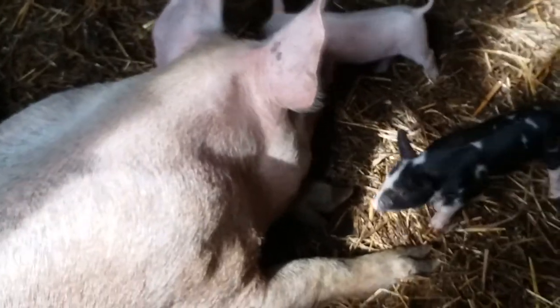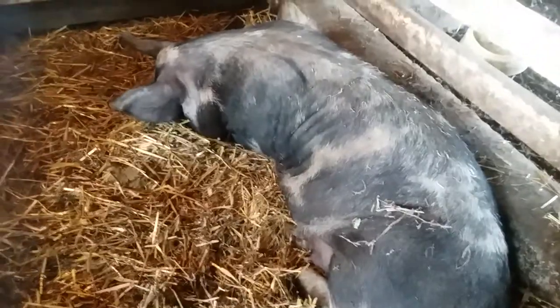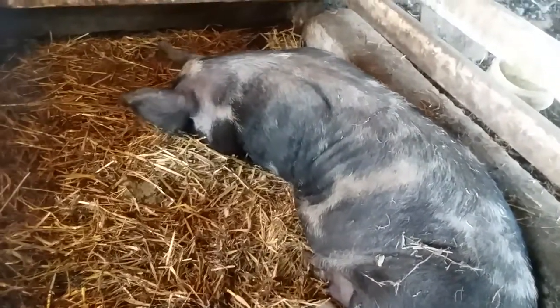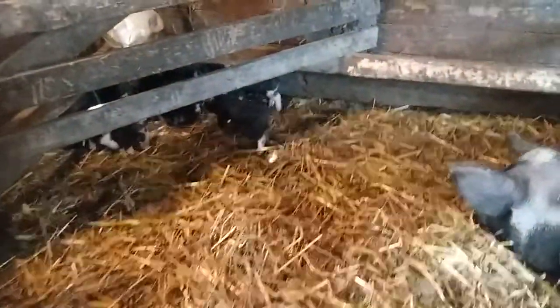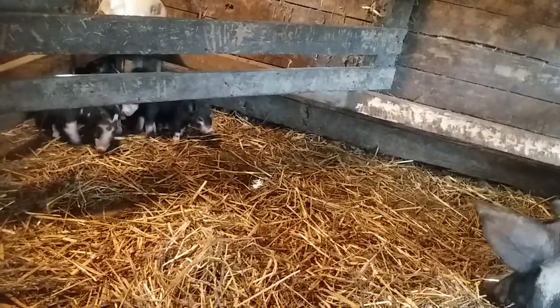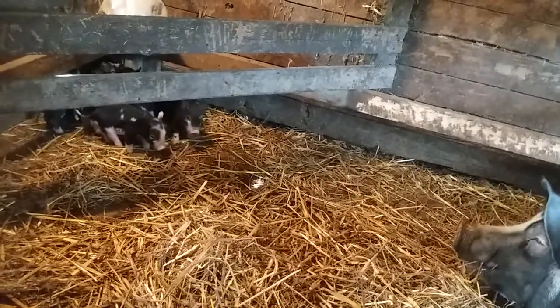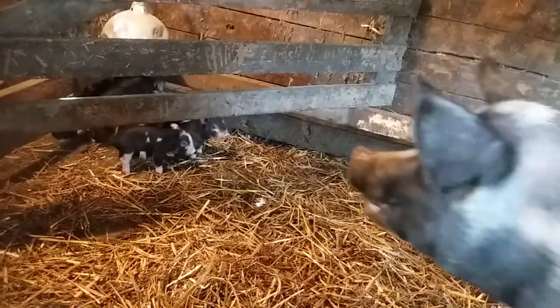So, we'll show you Marta and Whitney. There's Marta — I just gave them new straw, which she's still rooting around in. And her babies, back in their little corner. I turned off the heat lamp because it's a warmer day. Anyway, there's ten babies.